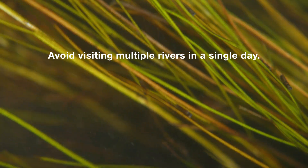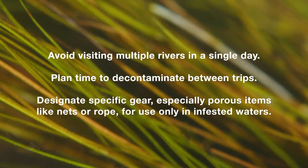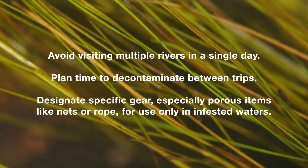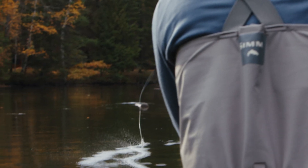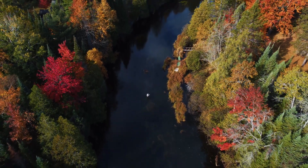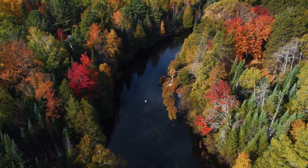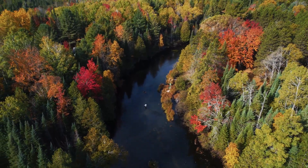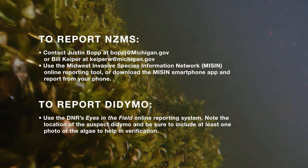Additionally, consider the following when possible: avoid visiting multiple rivers in a single day; plan time to decontaminate between trips; designate specific gear, especially porous items like nets or rope, for use only in infested waters. When we as anglers take these steps when we move from water body to water body, or even within a water body — such as fishing different river reaches and locations — we help minimize the risk of spreading didymo and NZMS. These measures help ensure that the ecological integrity of our freshwater ecosystems remains intact, and that they can be enjoyed by future generations of anglers. Lastly, if you detect the presence of didymo or NZMS, please make use of these resources.